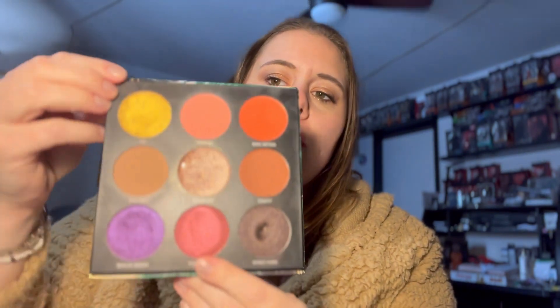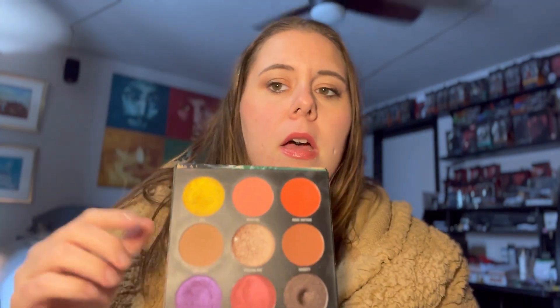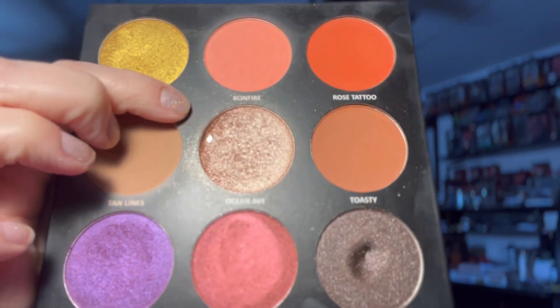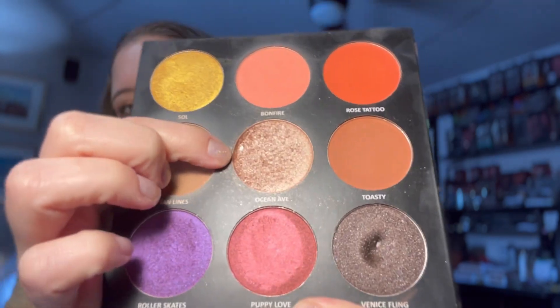Since my last update I have not used Sol anymore. I have used Bonfire six more times strictly as blush. I have used Rose Tattoo one more time as blush. I have used Tan Lines eight more times as my bronzer contour. I have used Ocean Avenue eight more times as a highlight and you can see there is a nice little pan exactly where I said it would be from my brush hitting over there.